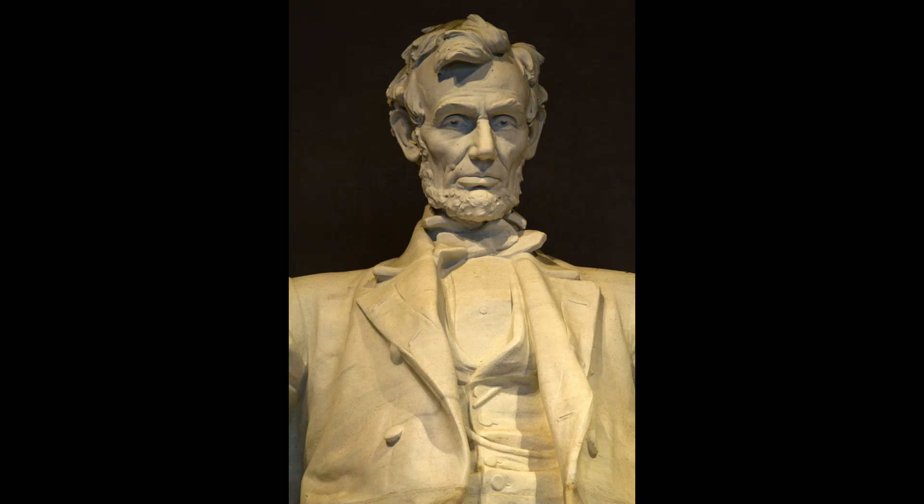The first public memorial to United States President Abraham Lincoln in Washington, D.C., was a statue by Lot Flannery erected in front of the District of Columbia City Hall in 1868, three years after Lincoln's assassination. Demands for a fitting national memorial had been voiced since the time of Lincoln's death. In 1867, Congress passed the first of many bills incorporating a commission to erect a monument for the 16th president. An American sculptor, Clark Mills, was chosen to design the monument.